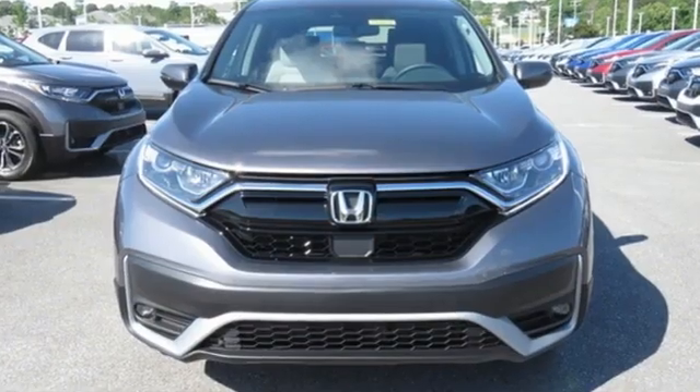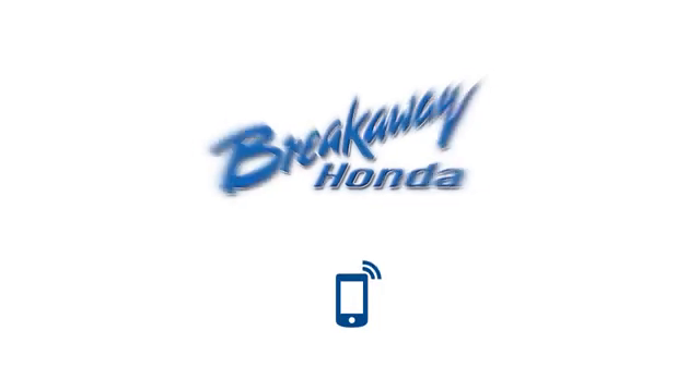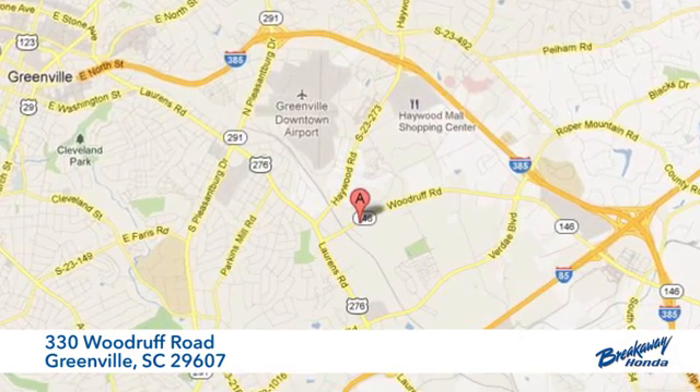It's a Honda, so longevity comes standard. Stop in for a test drive and make it yours today. Call, click, or stop in today. We're conveniently located at 330 Woodruff Road in Greenville, South Carolina.